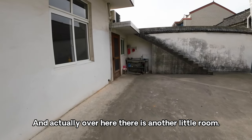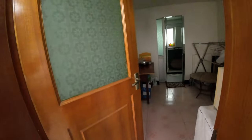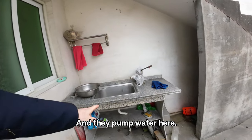Over here there is another little room, and there's a bathroom in here as well. There's a side room and a bathroom in there too. And they pump water here.